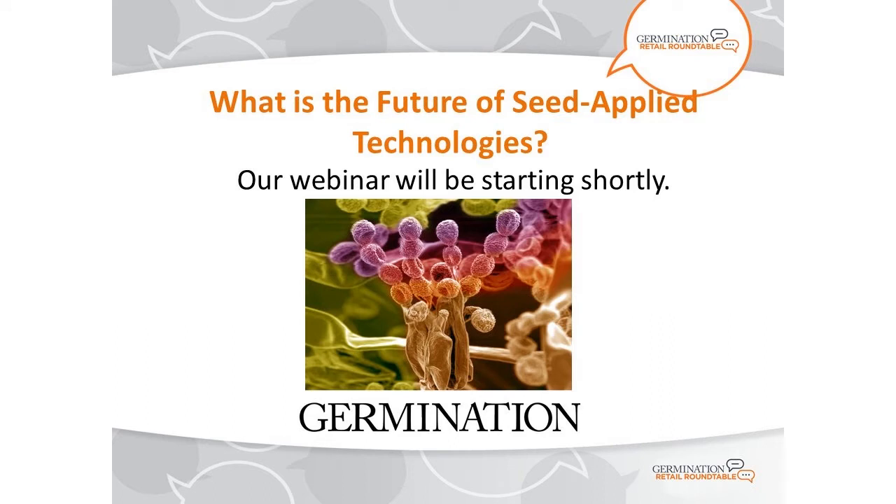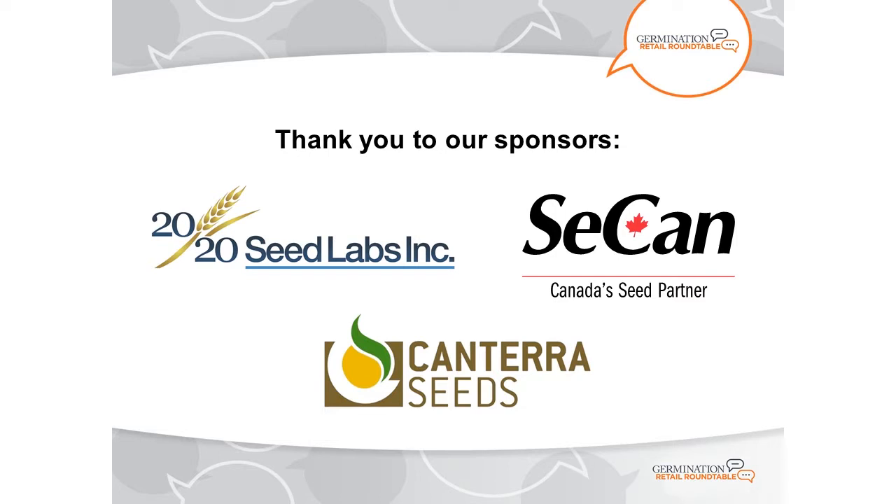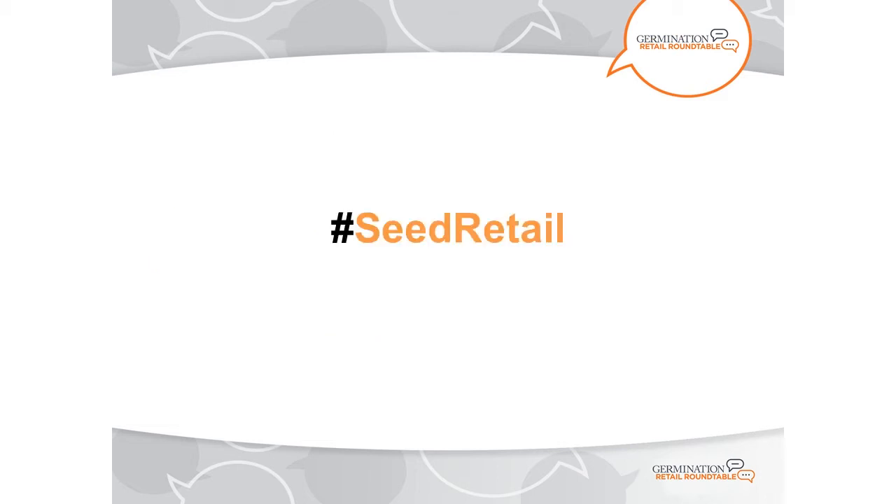Hi everyone, and welcome to today's Germination Retail Roundtable webinar. We're exploring the future of seed applied technologies today. My name is Mark Zinkwitz, and I serve as editor for Germination. Before we begin, I'd like to thank our sponsors: 2020 Seed Labs, Canterra Seeds, and Seacan for their support. I encourage you all to engage with us on Twitter using the hashtag SeedRetail as we go along.